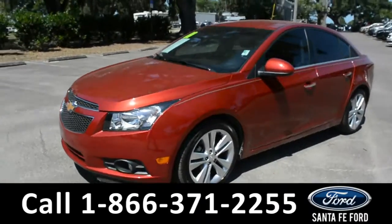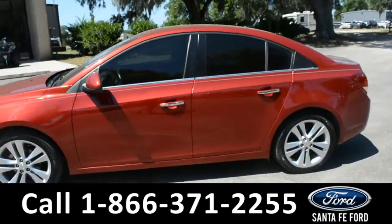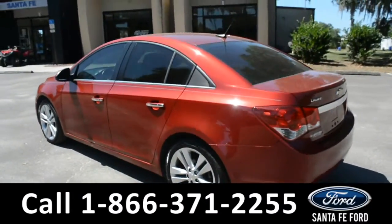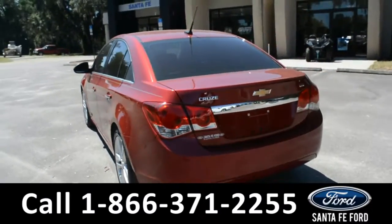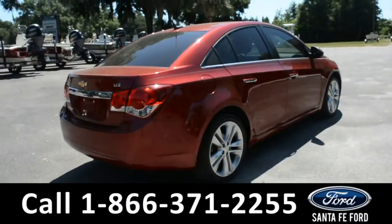This 2014 Chevy Cruze has fog lights, alloy wheels, tinted windows, remote keyless entry, and remote start. For more information, you can visit us online at SantaFeFord.com, where you can view the warranty information and the car facts.